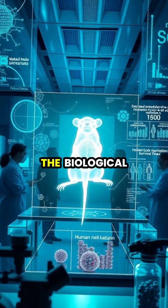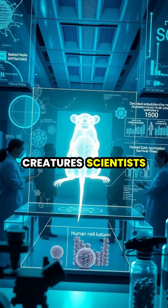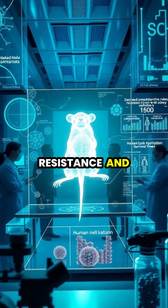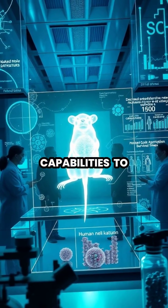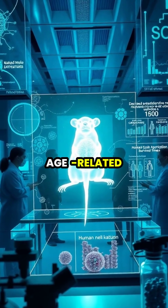By continuing to unravel the biological mysteries of these extraordinary creatures, scientists hope to someday mimic their cancer resistance and oxygen independence capabilities to revolutionize human medicine and treatment of age-related diseases.